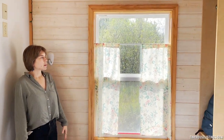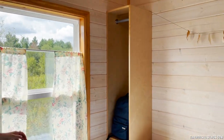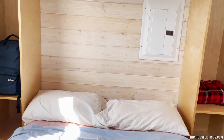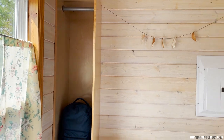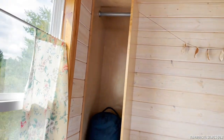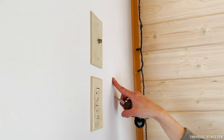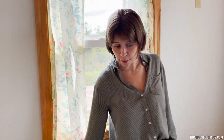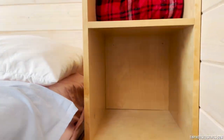Back in the bedroom, we have cubbies on either side of the bed. They come with a rod that you're able to hang things on, and a smaller square-sized space to store personal items if needed. There are ample outlets in the bedroom: one near the window, one closer to the corner, one up top with a cable jack, another near the window, and a final one below the right side cubby.